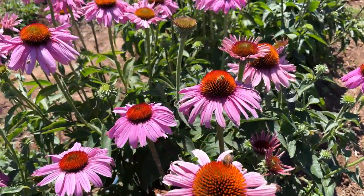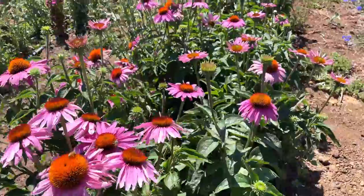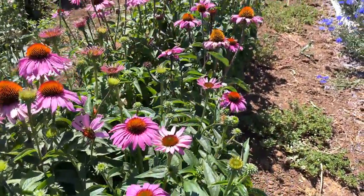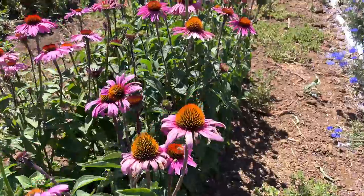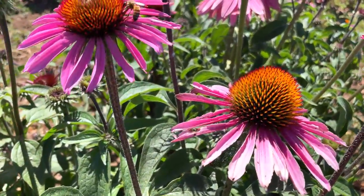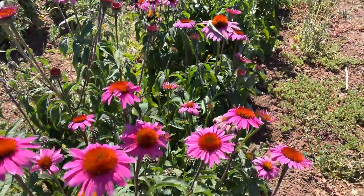I have never been able to grow echinacea where I am — I think they like it a little bit warm. I've tried, but they don't grow well where I live. These are beautiful. Look at all the bees — they're just enjoying these flowers.